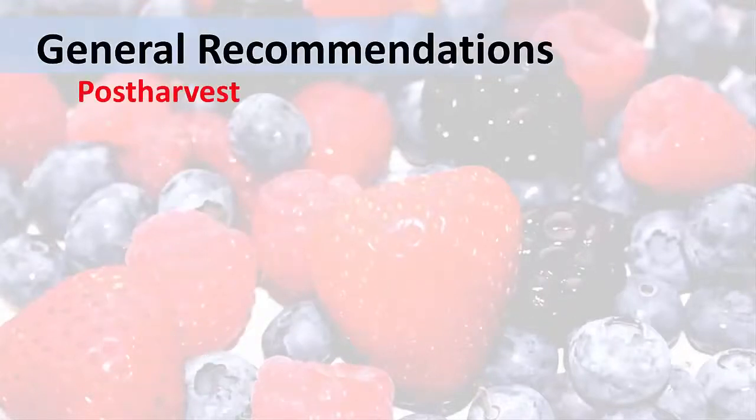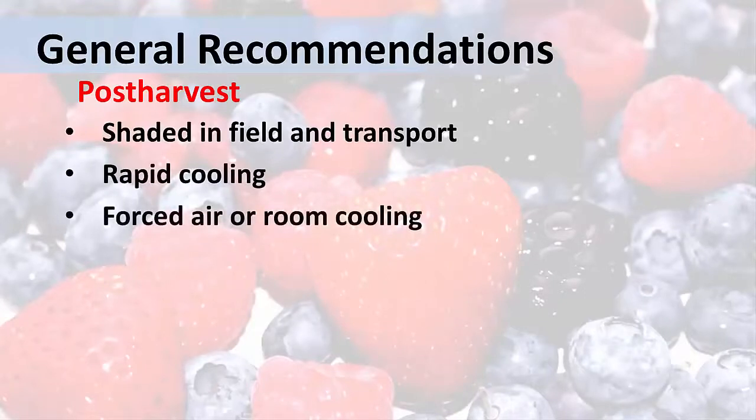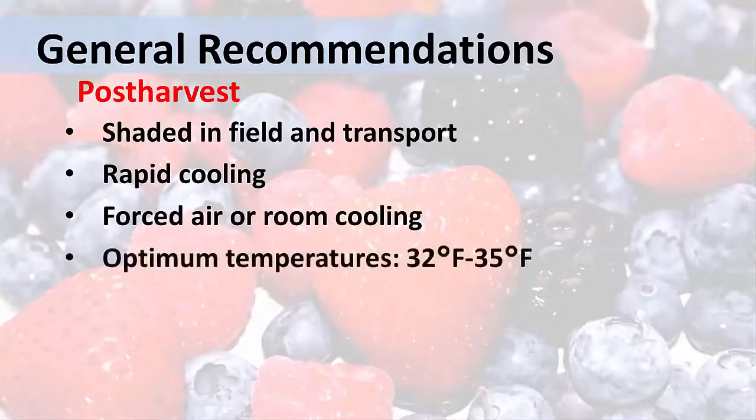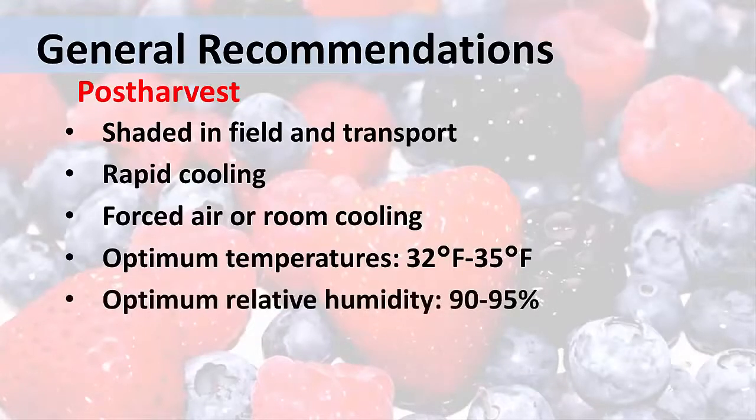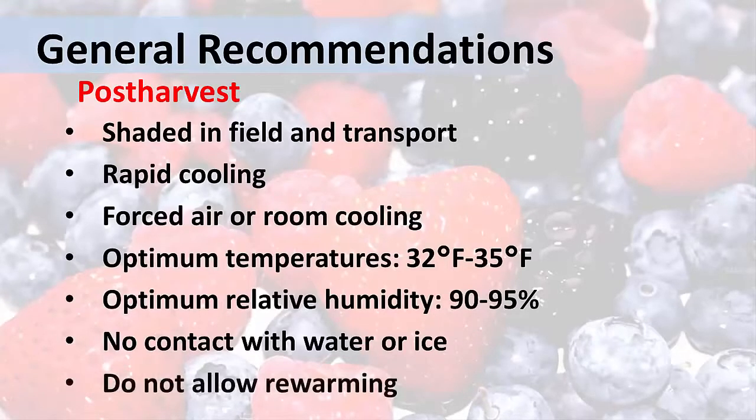In the post-harvest stage, it's important to keep berries shaded while in the field and also during transport. You should cool them as soon after picking as you can, using the forced air or room cooling methods reviewed earlier. The optimum temperature for berries is between 32 and 35 degrees Fahrenheit. The optimum relative humidity is between 90 and 95 percent. Do not let the berries come in contact with water or ice. Once berries have been cooled, avoid letting them warm up again, as this will shorten their shelf life.